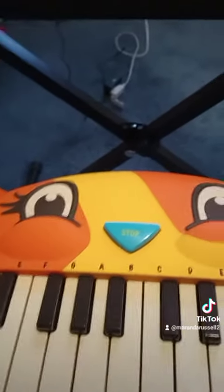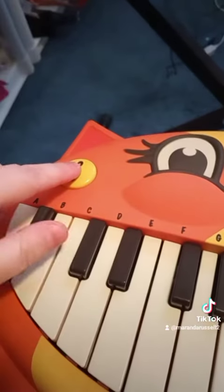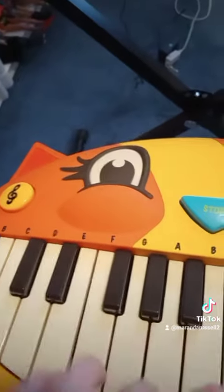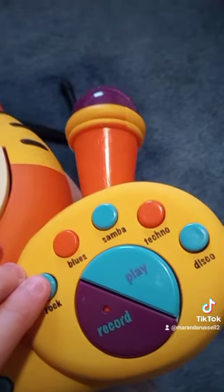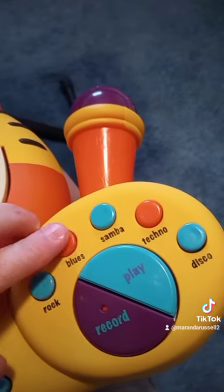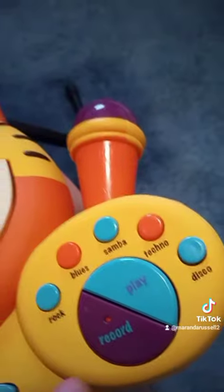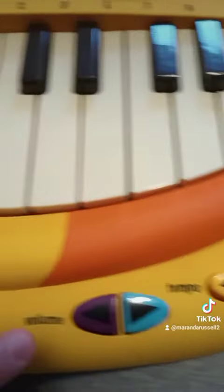Other features: this button plays other kinds of songs without words, just the music, and you can play along while that's going. Then over here there are different beats, like most kids' pianos have, and then record and play, tempo up or down, and volume up or down.